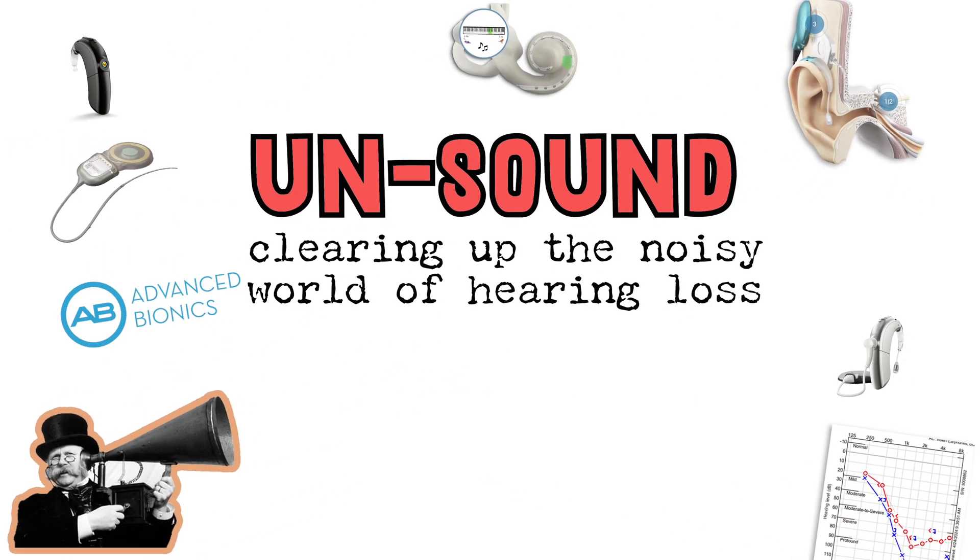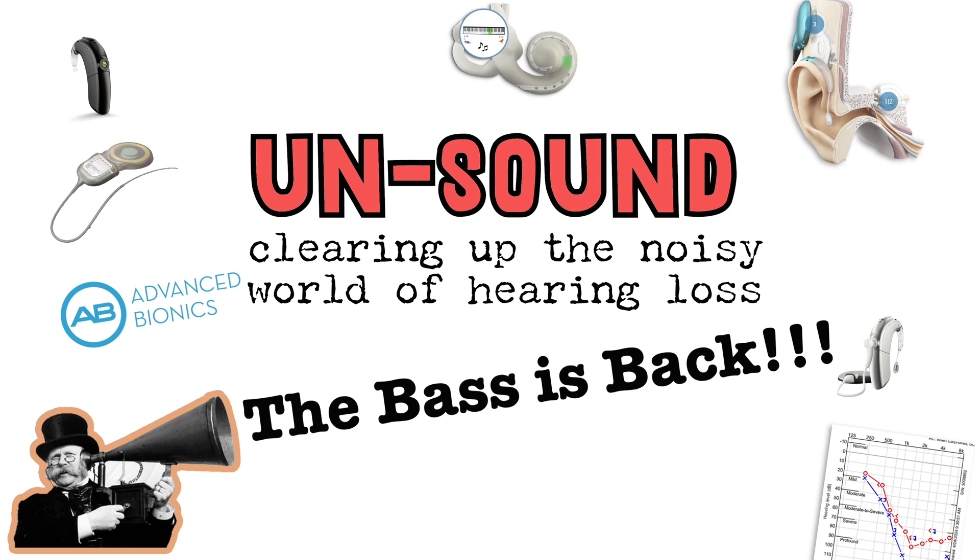I had my second mapping session yesterday. What a huge upgrade. My bad ear has become my good ear sooner than I would have ever thought possible. I have a lot to tell you about. Hi, I'm Vince, and in my last video I talked about my desire to get more low frequencies. One strategy was a non-starter, one worked out and was pretty cool, and one kind of blew my mind.